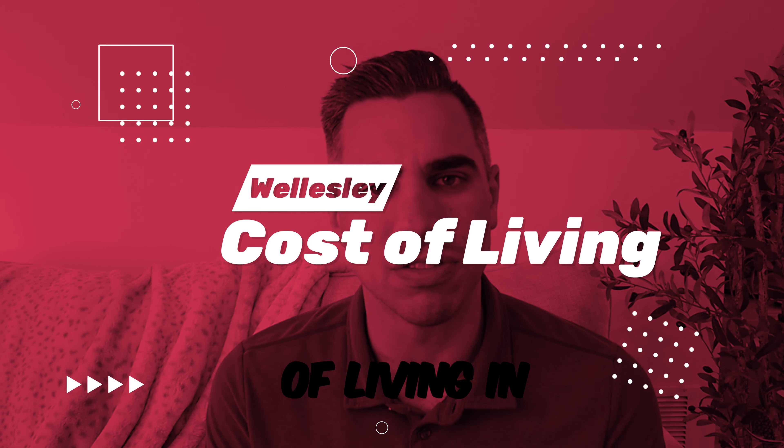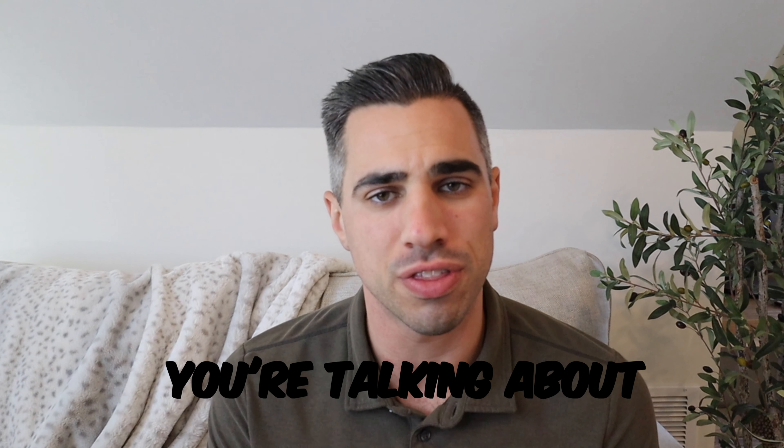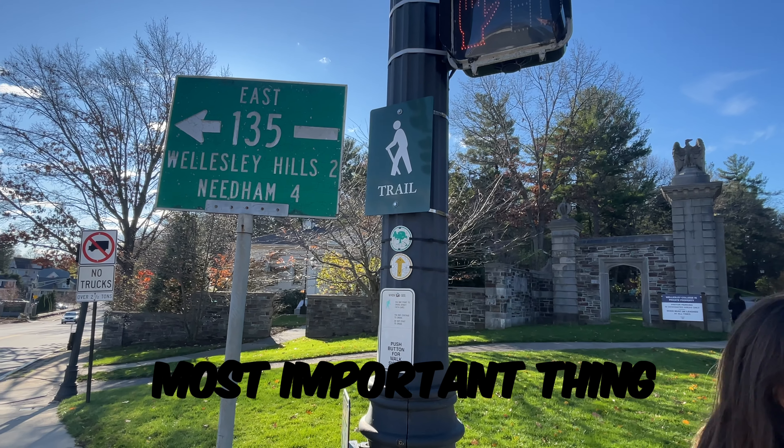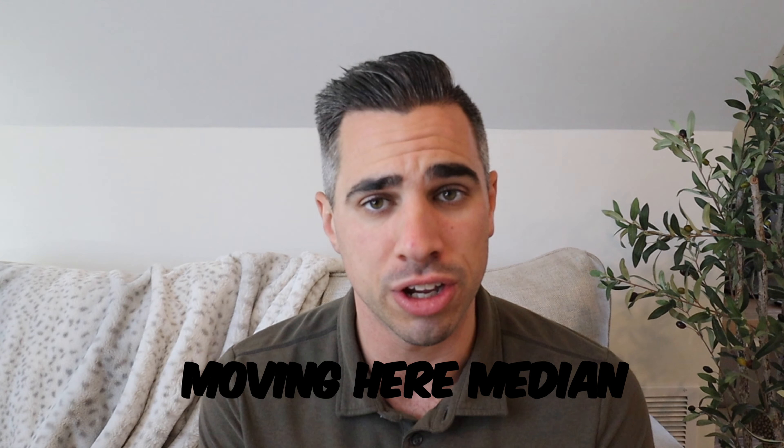Today we're talking about the cost of living in Wellesley, Massachusetts. If you're thinking about moving here, you really want to stick around for number four, because this is the most important thing to understand before moving here.